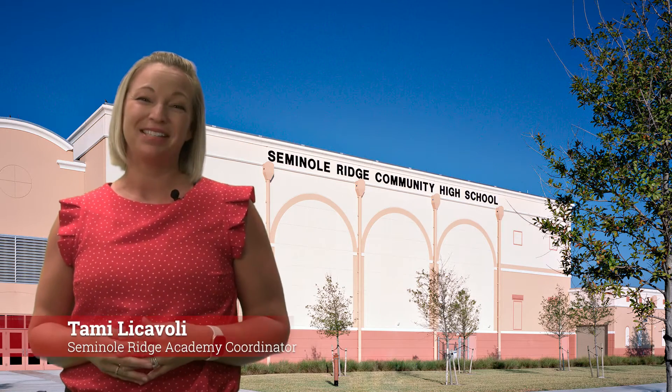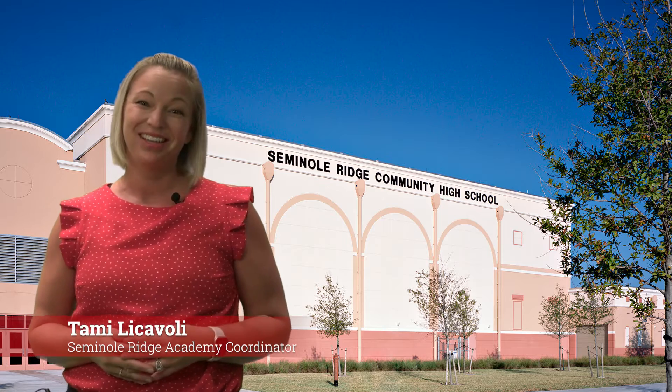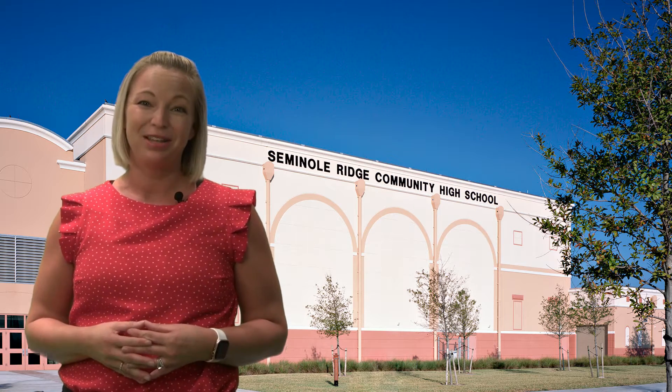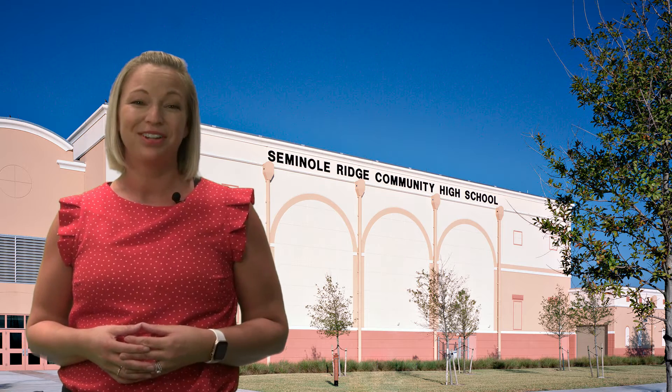Hello and thank you for stopping by Seminole Ridge High School and considering the Ridge for your child's high school education. We have some incredible programs here at the Ridge that will not only challenge your child academically, but will also challenge them with real-life work experiences and prepare them for what comes after their high school career.